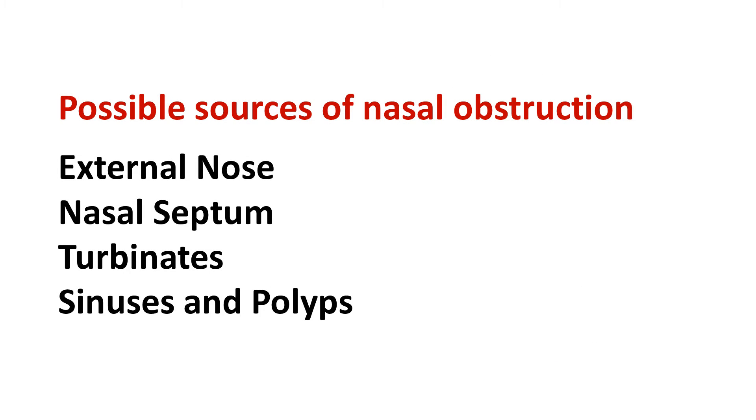This video covers treatment, including surgery, for the most common possible sources of nasal obstruction: the external nose, nasal septum, turbinates, and sinuses and polyps.